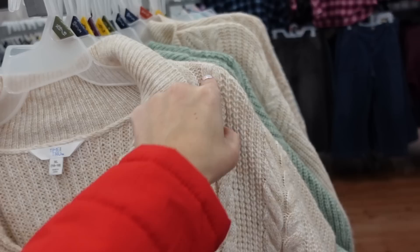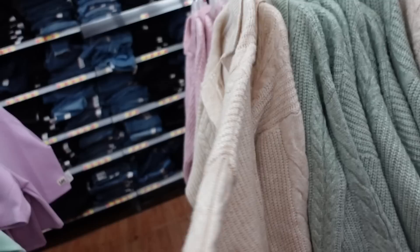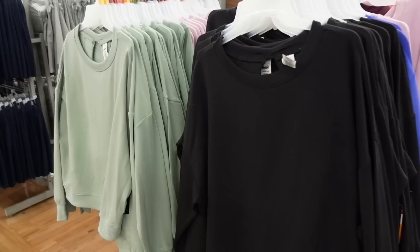Another deal alert - these Time and True polo sweaters are down to about $12 online. They're really nice, oversized polo collars, really on-trend with that v-neckline, cable knit through the front, drop sleeve, ribbed wrist. Same kind of fit through the back but there's no cable knit in the back. In the beige, also pink, gray, and green.